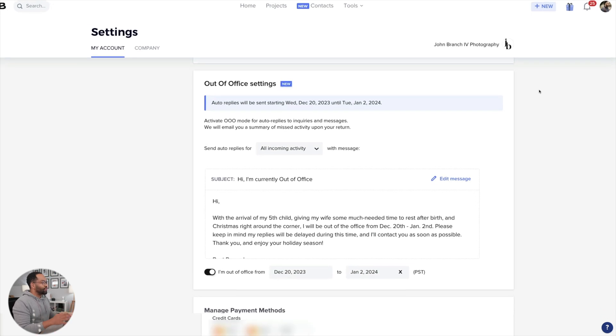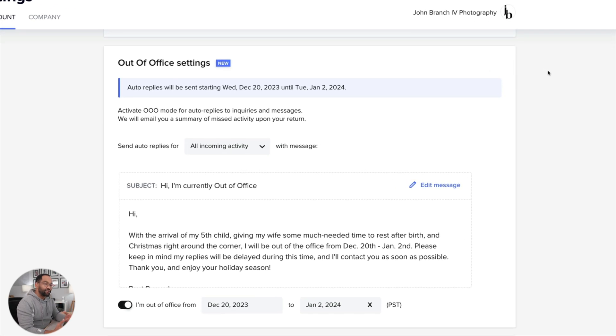Here you can go ahead and set it up. You can see I've already set mine up. I actually just had my fifth child at the end of November, so I have my out-of-office set up — pretty much in the next week or so I'm gonna be away from my emails coming into the new year and Christmas and everything.